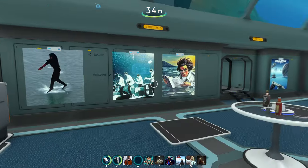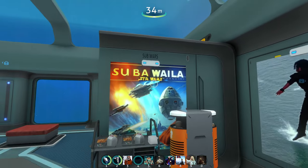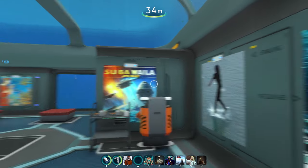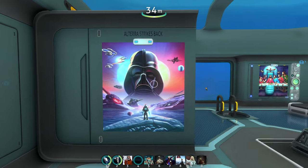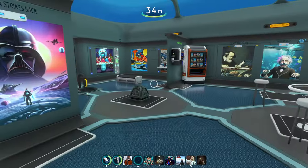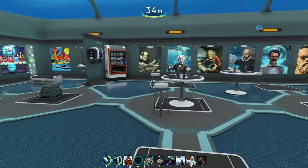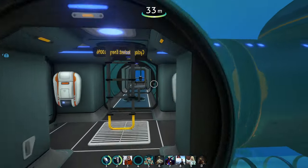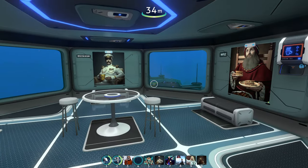Before we go, I just want to show you some Star Wars themed art pieces — here we have 'Sub Wars' and here we have 'Alterra Strikes Back'. I really like this picture. I have created all of these images with Stable Diffusion and I think it's just so fun and neat. Here I have other sections of the museum with pictures and avatars of people created with AI.